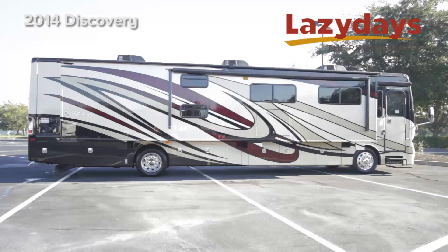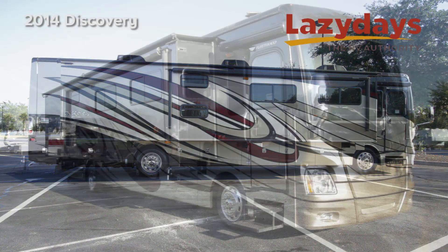Welcome to Lazy Days. Today we will be touring the 2014 Fleetwood Discovery.